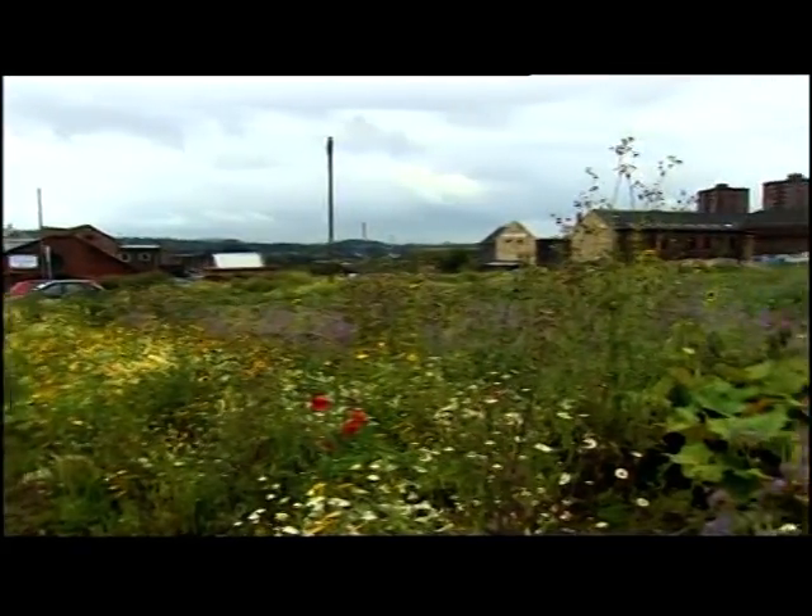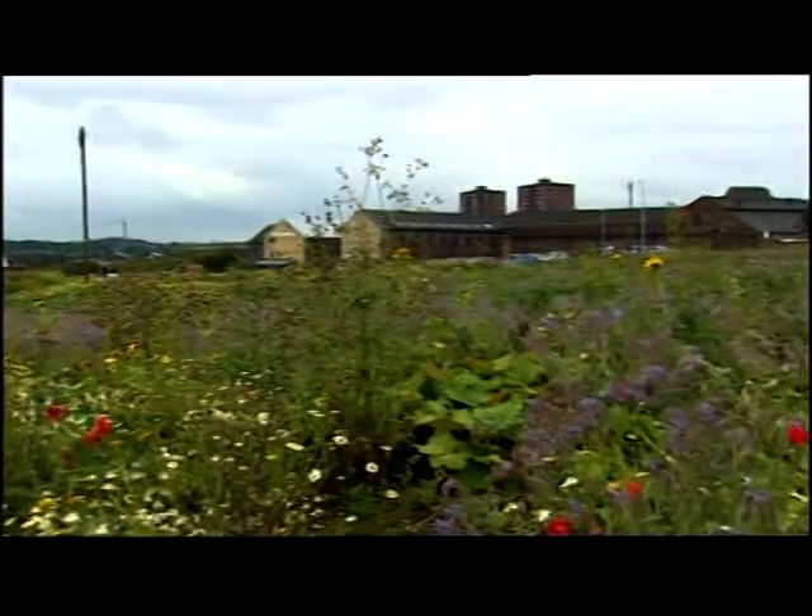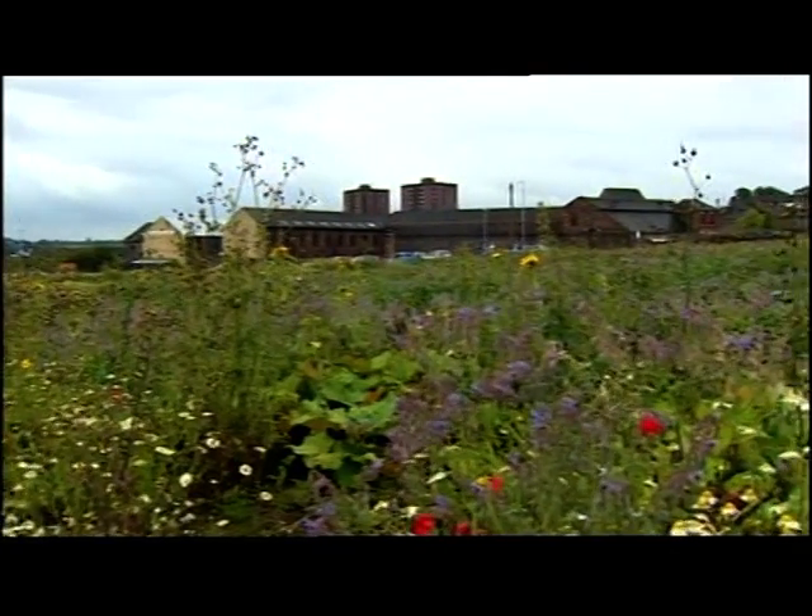But can planting flowers on derelict land really improve a city's image and prompt investment? It's very important for a city because you want to present a good image to inward investors. If they come into a city and the first thing they see is derelict land just lying about, it suggests the city doesn't care, it's neglected, that it's unprofessional.